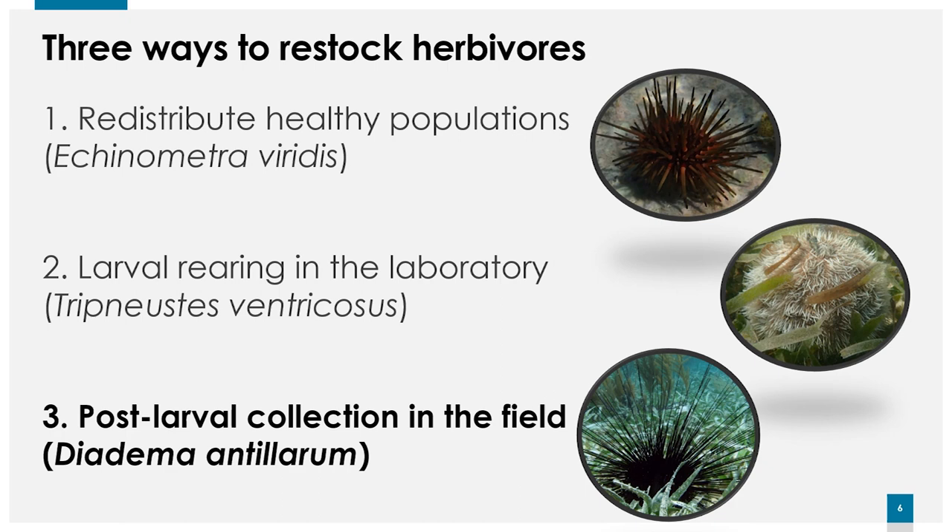There are three ways to restock herbivores. First, you can redistribute healthy populations — take a few individuals from a healthy population and move them to another reef. We will be doing this here in Puerto Rico with Echinometra viridis, moving them to deeper reefs to see if they eat Lobophora. Second, you can rear individuals in the lab; Josh Patterson in Florida and Alwyn in Saba are doing this with Diadema antillarum, and I'm currently doing this with Tripneustes ventricosus — the West Indian sea egg. Third, you can collect post-larval settlers, which I'm currently doing with Diadema.